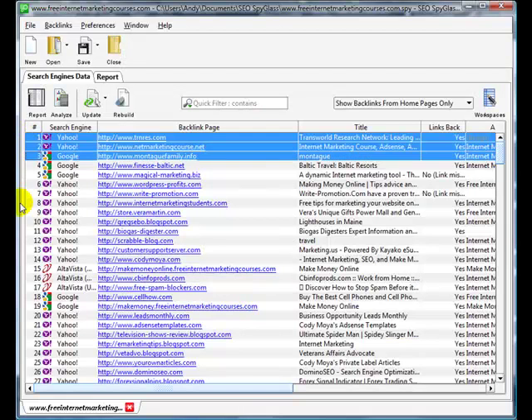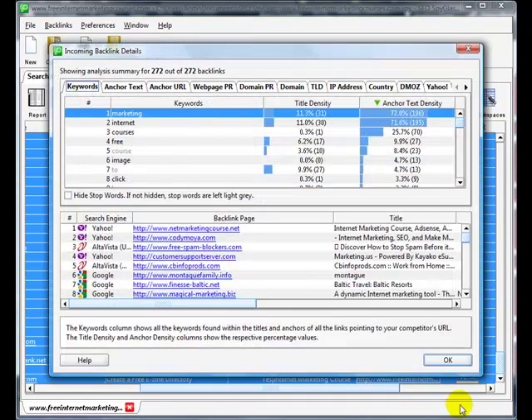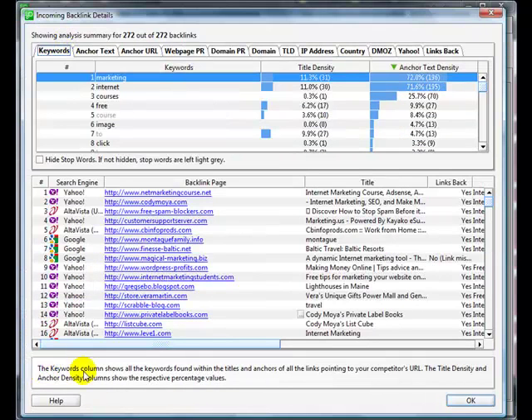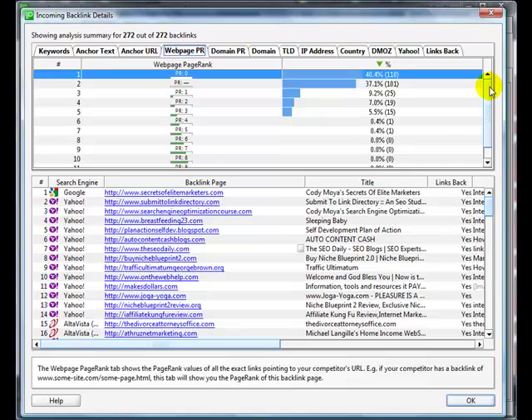One of the nice things about this software is you can highlight groups of these links and do an analysis to look at a number of different factors. There's the Keywords tab — it shows all the keywords found within the titles and anchor texts of the links pointing to your competitor's URL. These are the words that make up the links pointing to his site: Marketing, Internet, Courses, Free.